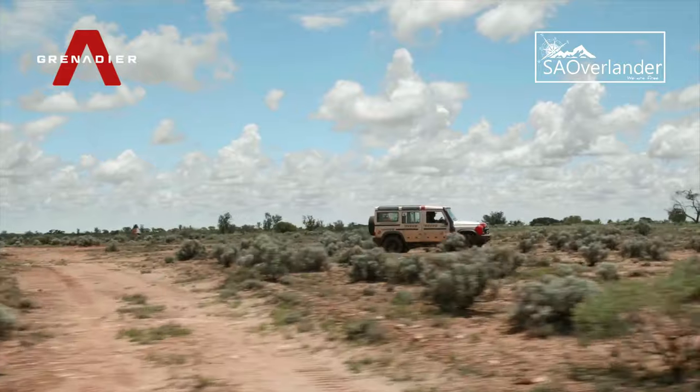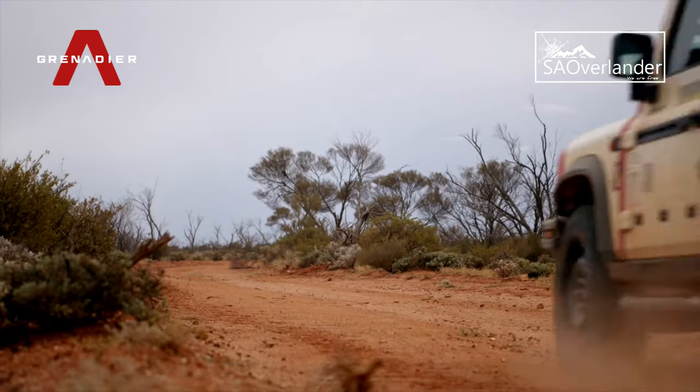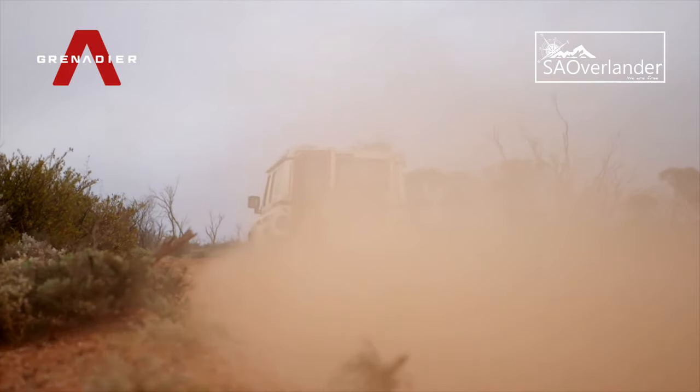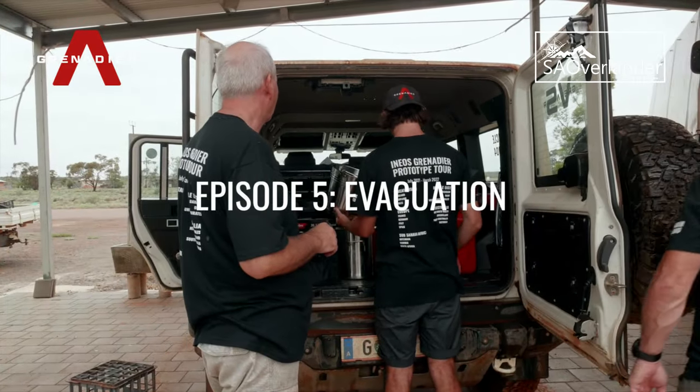The journey back to the Grenadier's base could begin, but the hardest challenge the team would face on this trail was yet to come. The Ineos Grenadier will have an adventure just to get home — we've got no roads, no railway. It's going to be fun with a capital F.